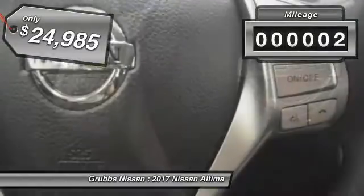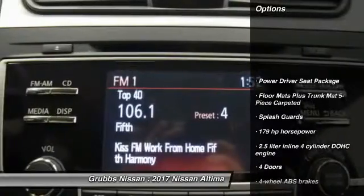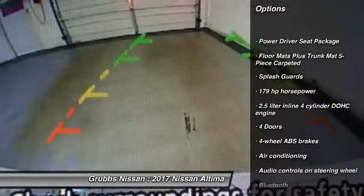This vehicle has less than 100 miles. Here are some of this vehicle's great options: traction control, stability control, Bluetooth, passenger airbag.